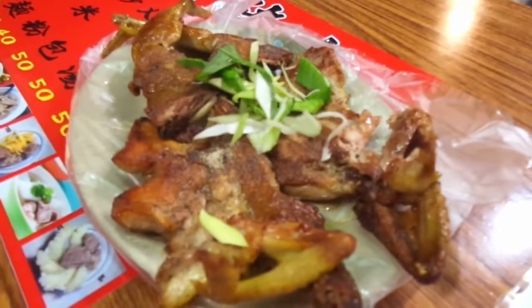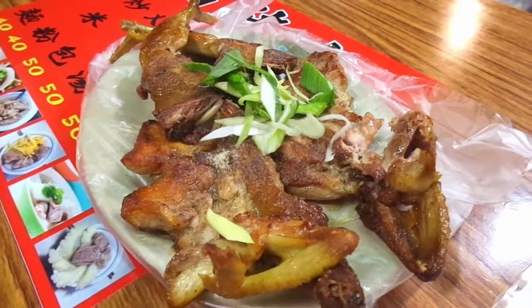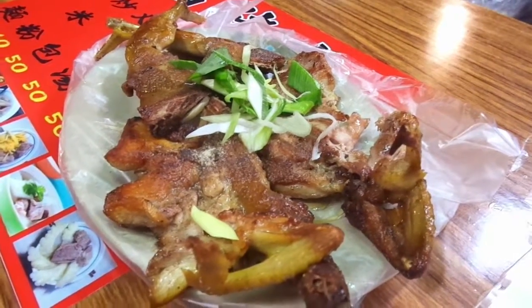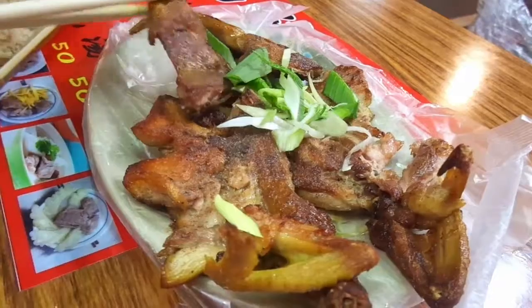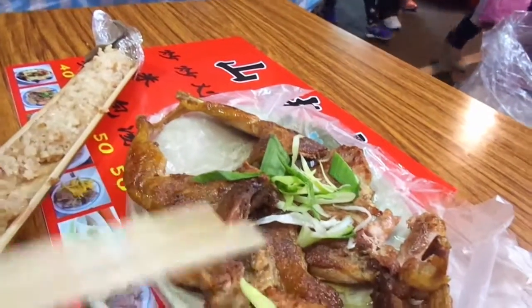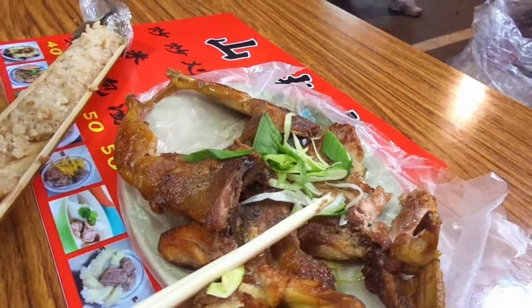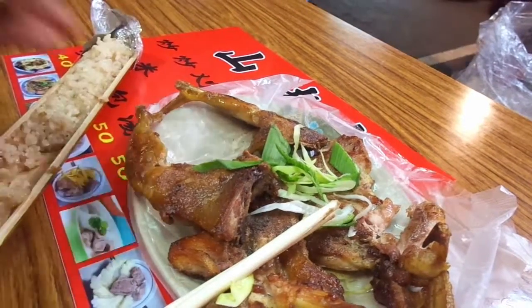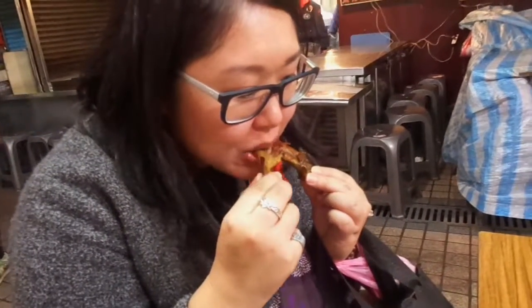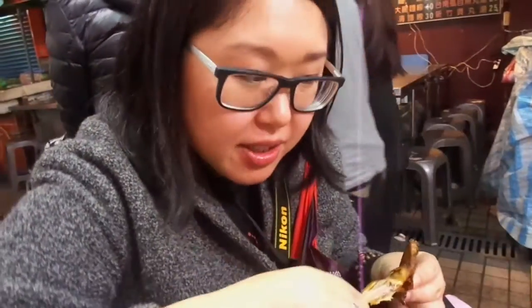And here we have what I believe is actually roasted quail. I think it's quail — look at that. It looks a little furry. I'm not going to use chopsticks because it's too hard to eat. It's quite juicy and tender.